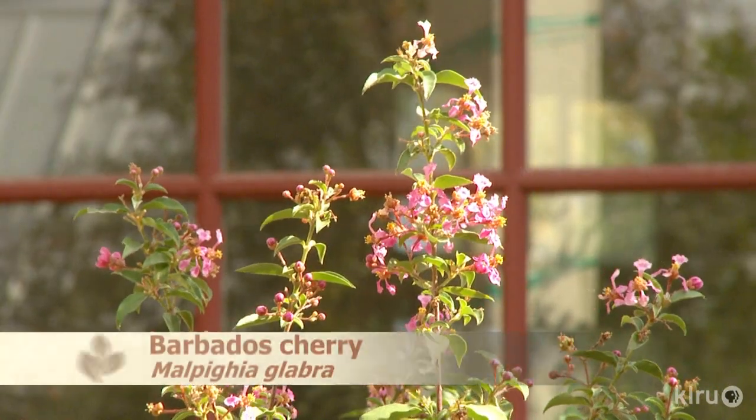If you can't remember the link, just Google "Web Soil Survey" and the NRCS site will come up. Our pick of the week is Barbados Cherry, Malpygia glabra.